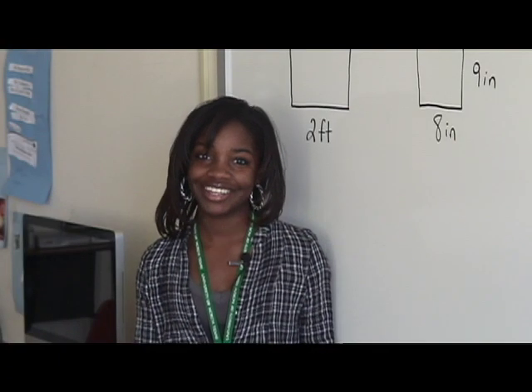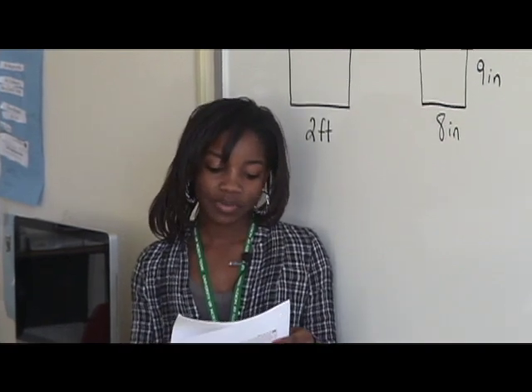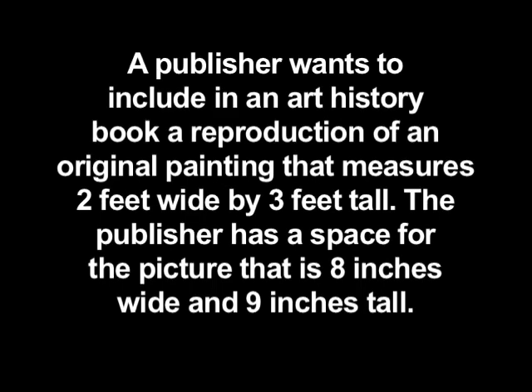Hello everyone, I'm Dividing Danielle and we're going to recap from yesterday's problem. It reads: a publisher wants to include in an art history book a reproduction of an original painting that measures two feet wide by three feet tall. The publisher has a space for the picture that is eight inches wide and nine inches tall. By what scale factor must the original painting be reduced if it is to be as large as possible and still fit in the space available?